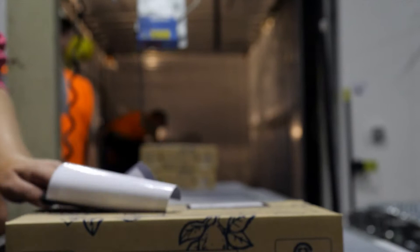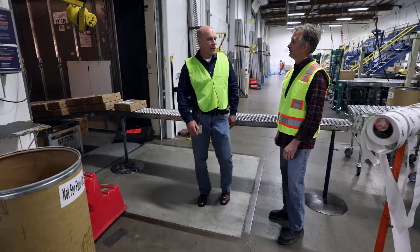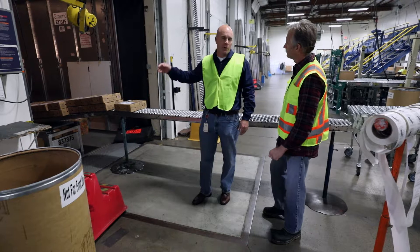Then it's back to cold storage until an order is placed, and from there to the shipping dock where they're labeled and loaded on the trucks. Once the truck is fully loaded, we close the door and it's outbound off to its destination.